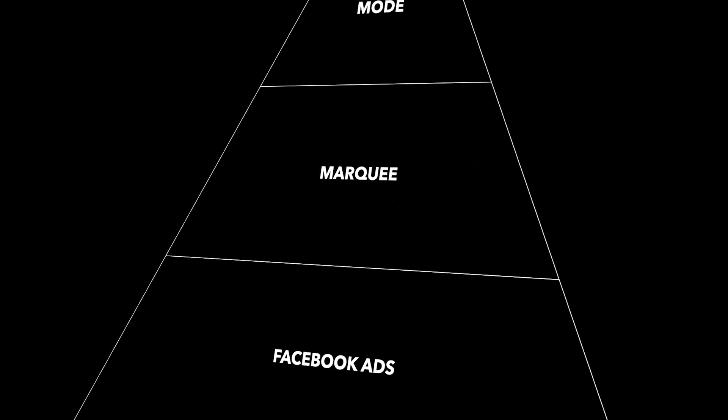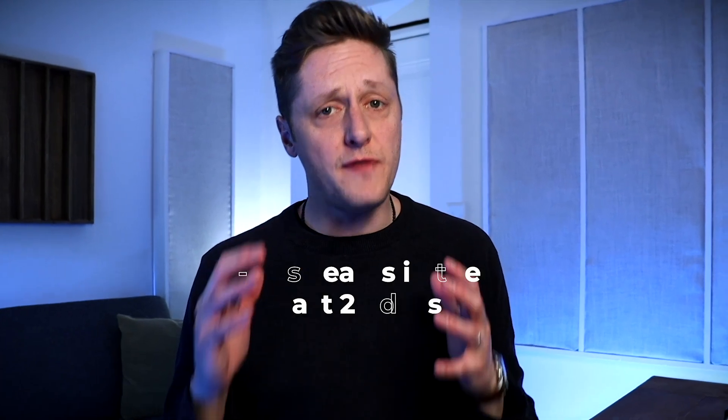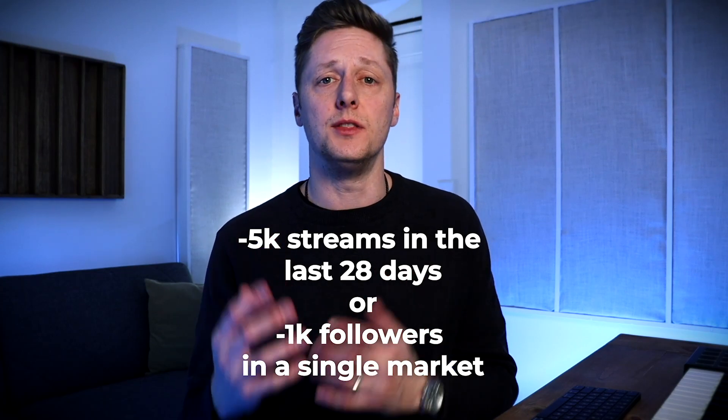So we've defined our levels: Facebook ads at level one, Marquee at level two, and Discovery Mode at level three of this pyramid. We have to get to 5,000 streams in the last 28 days, or 1,000 followers in one specific market, to unlock Marquee. That is the job of our Facebook ad campaigns.